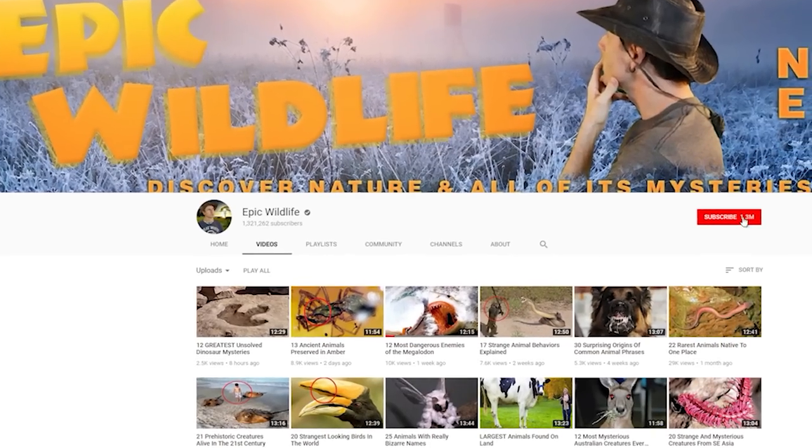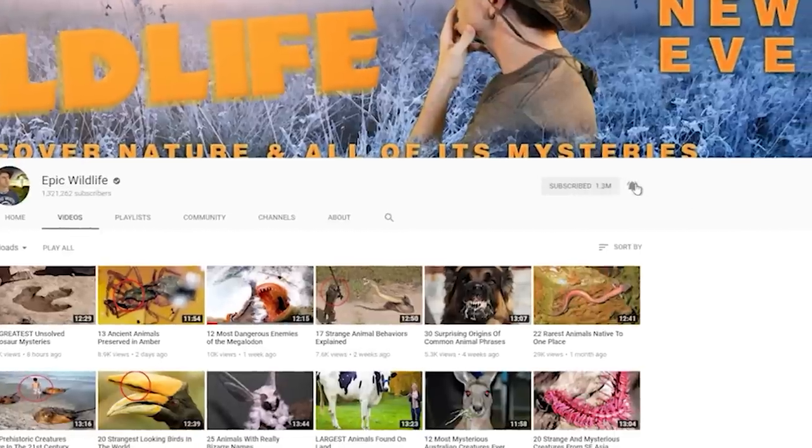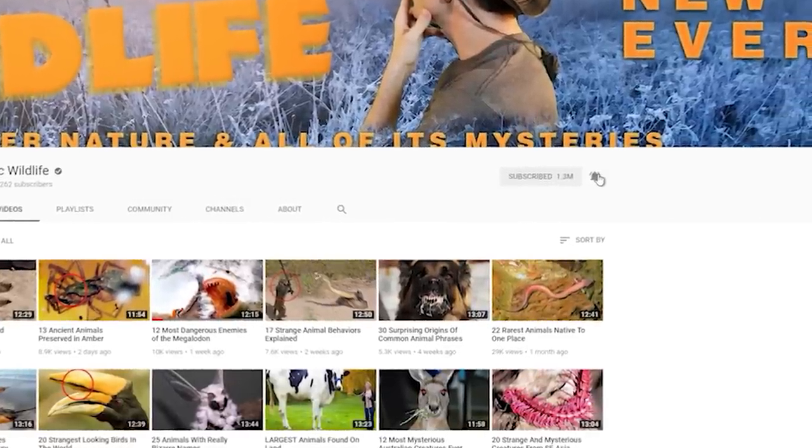If you enjoyed the video, don't camouflage yourself away — hit that big red subscribe button and click the bell for notifications for our next exciting episode, right here on Epic Wildlife.